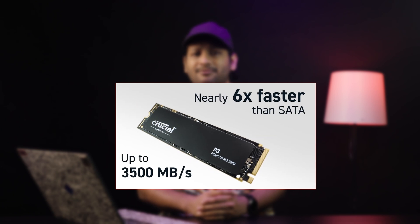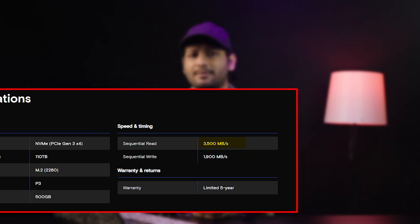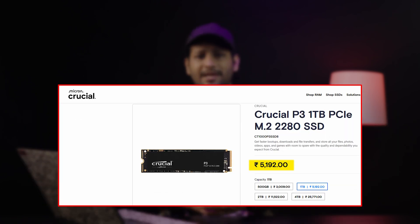My pick for light and office users is the Crucial P3, 500GB or 1TB NVMe variant. It's rated for 110 TBW for the 500GB model with a 5-year warranty on both. Sequential reads of up to 3,500 MB/s and writes of 1,900 MB/s. During testing, this drive reached a maximum of only 64 degrees Celsius under a full 200GB write load while maintaining consistent performance — the copy speed never dropped below rated specs. Priced at around ₹2,800 for the 500GB and ₹5,500 for the 1TB model as of December 2024. A fantastic budget-friendly option with more than enough speed and longevity for regular tasks.